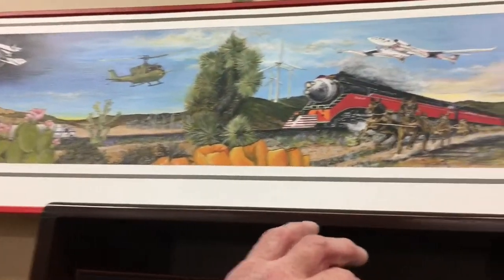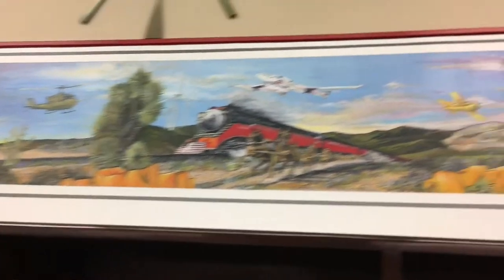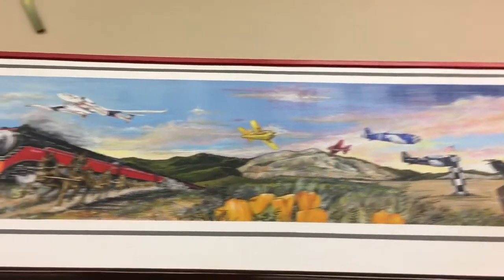On the right here, we have the mountains. That's the Silver Queen gold mine, which is here in town, and that's what they're excavating. All those other aircraft represent the Mojave air races we had here — I think they quit in the 70s, I'm not sure.